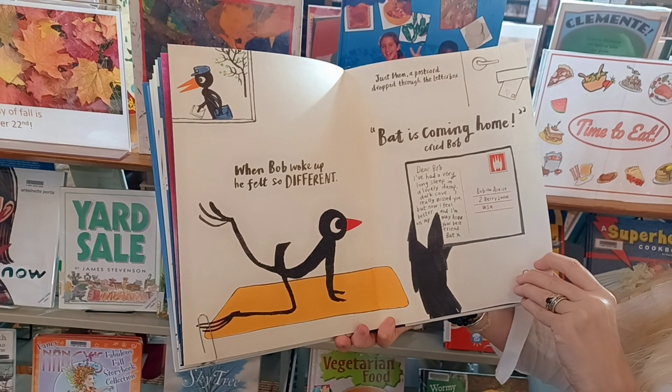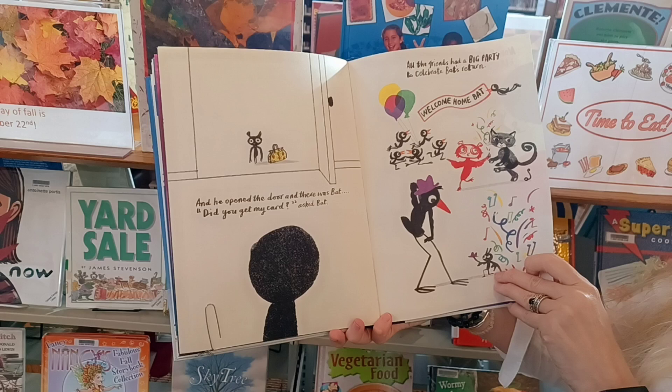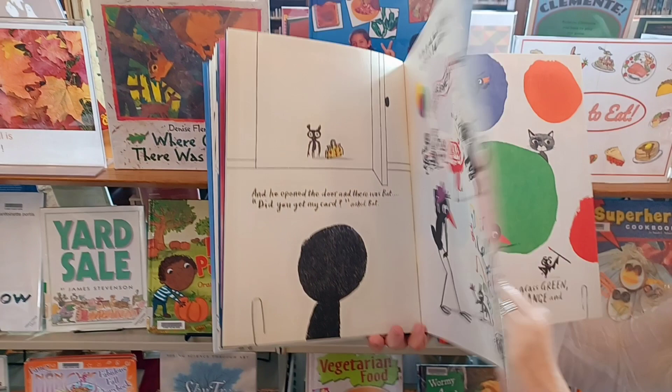Dear Bob, I've had a very long sleep in a lovely, damp, dark cave. I really missed you, but now I feel better, and I'm on my way home. Your best friend, Bat. And Bob opened the door, and there was Bat. Did you get my card? asked Bat. All the friends had a big party to celebrate Bat's return. Welcome home, Bat. They've got lots of music and dancing and balloons.